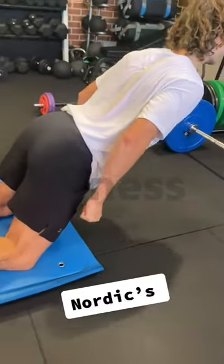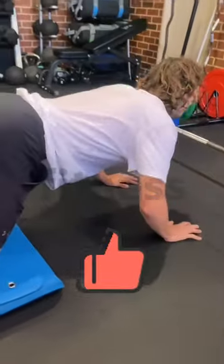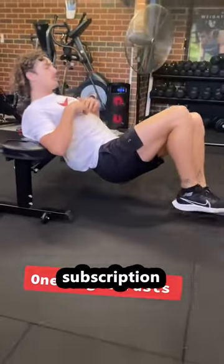A few sets of Nordics — he's absolutely elite at these. Look how low he gets; my hamstrings want to snap just looking at that. Then three sets of 20 pence calf jumps, and some single-leg hip thrusts to finish off all the resistance work.